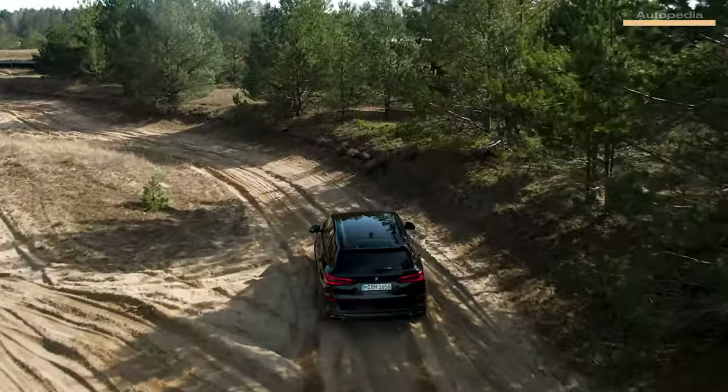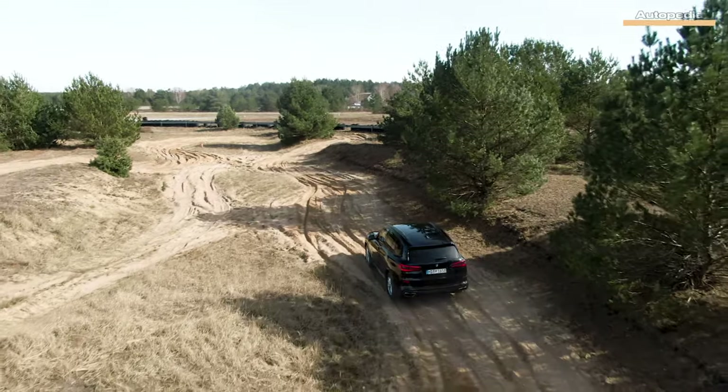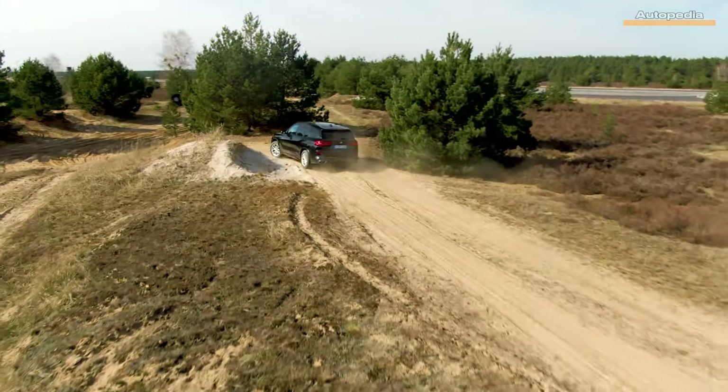How much do you have to pay to protect yourself from your worst enemy? The new X5 Protection is expected to have a starting price of around $400,000, and its production has already started in the BMW Spartanburg, South Carolina factory.